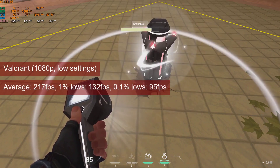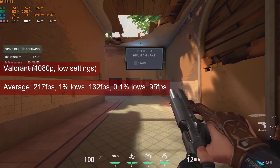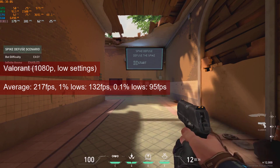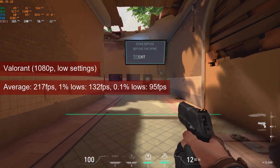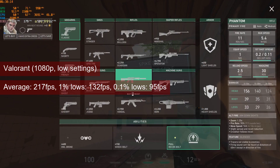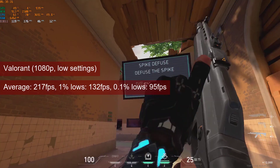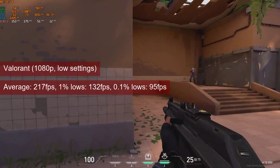Valorant is an easy-to-run game at 1080p low settings. Averages of 217fps and 1% lows of 132fps will rightfully make you wonder if you should raise the settings. Like with the previous game, the R7-260 will allow you to increase the video options and still provide a high refresh rate.